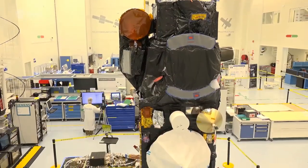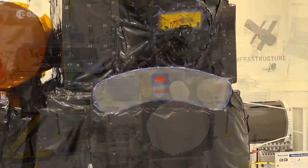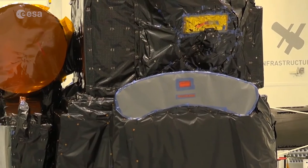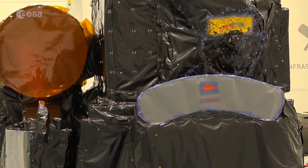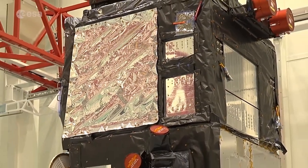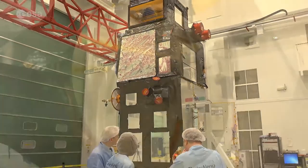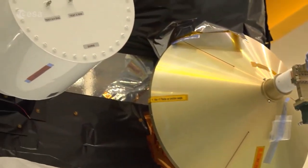The Sentinel-3 mission is a collaboration between ESA, the European Commission, and EUMETSAT — the European Organization for the Exploitation of Meteorological Satellites. The mission is jointly managed by ESA and EUMETSAT, with ESA processing the land products for Copernicus services and EUMETSAT the marine products.